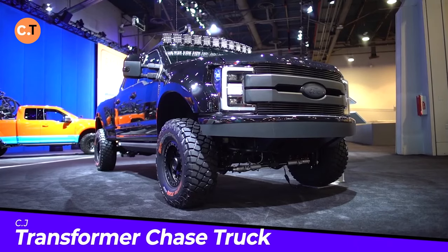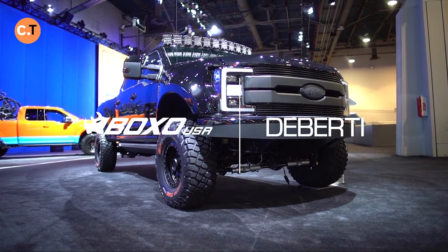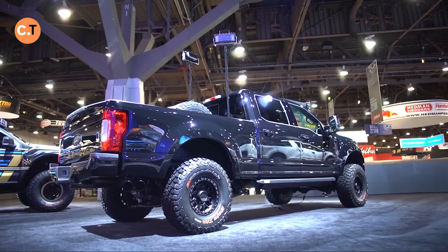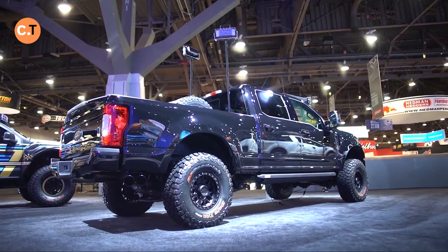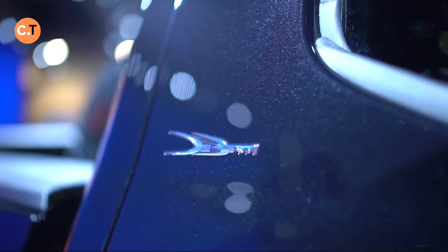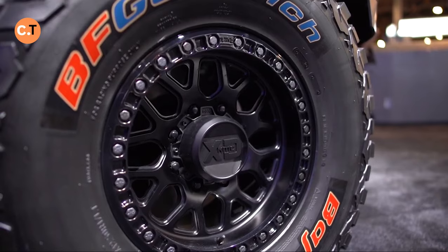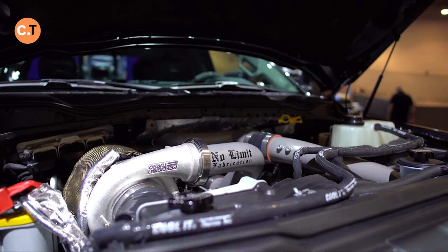Have you been on the road with your pickup truck and thought, I could use a pickup truck with more space and some cool gadgets? Introducing the Transformer Chase Truck, a custom Ford F-250 Super Duty crafted by the ingenious DeBerti design team. This isn't your average pickup — it's a powerhouse with a roaring 900 horsepower engine.